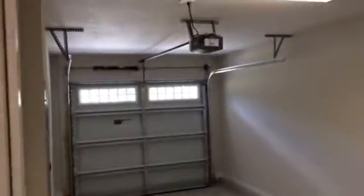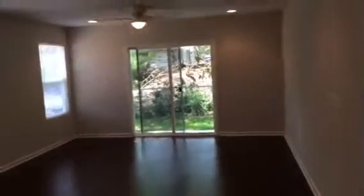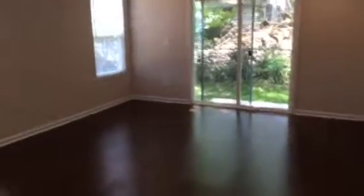We are in the entry foyer. This is the half bathroom. And the garage. This is the living room, dining room and kitchen. The kitchen has granite countertops and we'll install appliances before the resident moves in. A sliding door leads to a back patio.